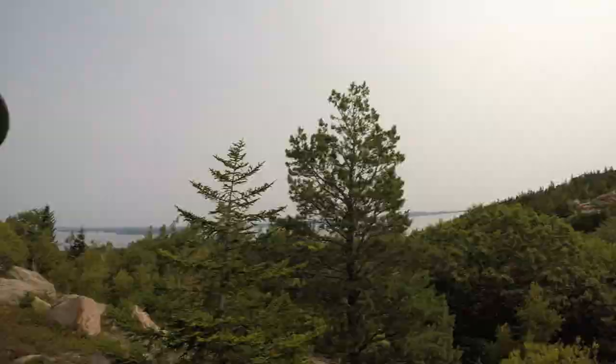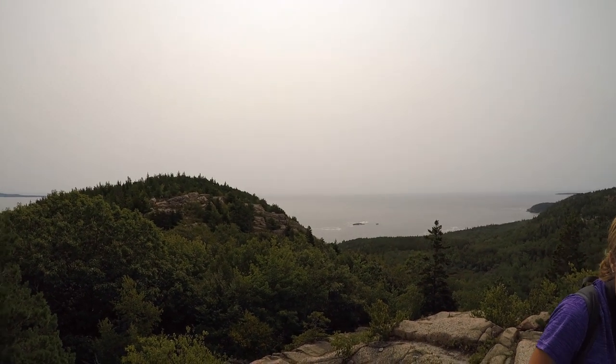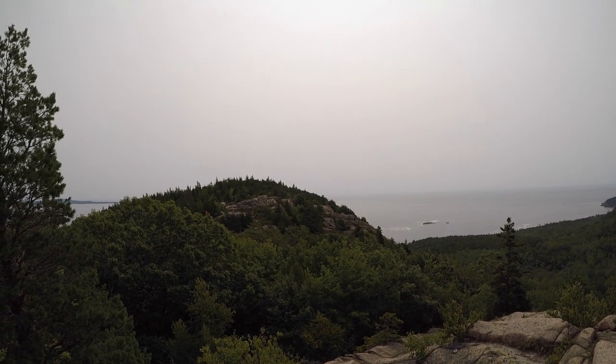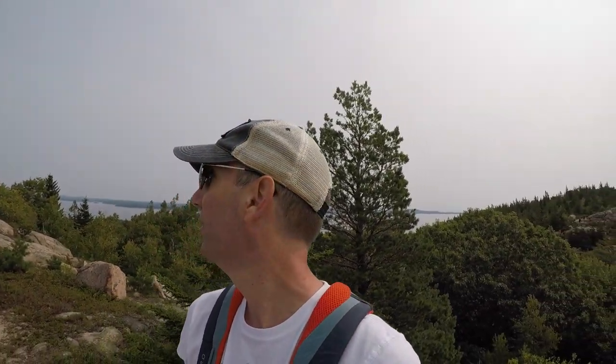We're coming up the backside of Beehive — actually, we're not near the top of Beehive. We're across from the summit on another little plateau. Wow, I really need to learn my geography. It's really pretty. So that's Beehive — the summit is over there. It's definitely a little warmer today, but very pretty over here.